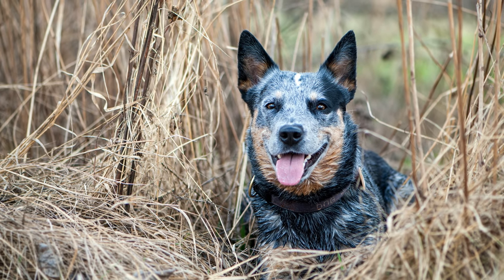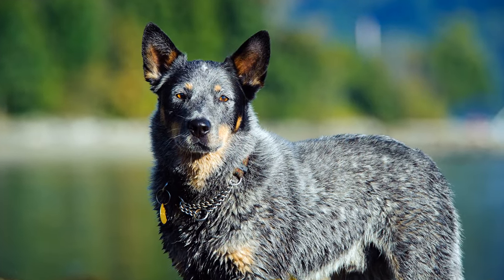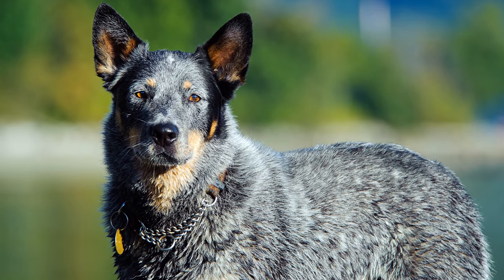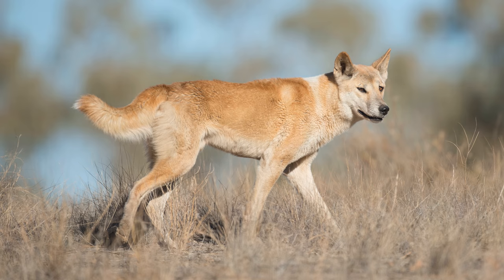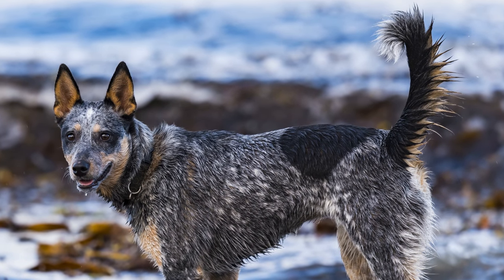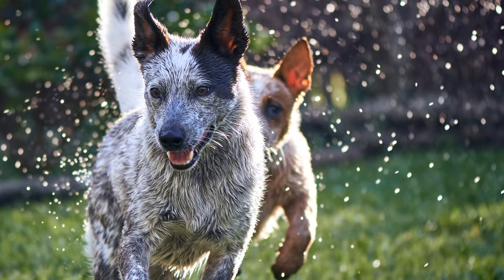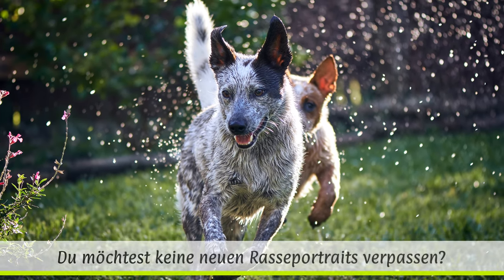Im Jahre 1830 wurde ein blau getupfter Drover Dog, eine Art Collie, aus Nordengland nach Australien eingeführt. Diesen Hund kreuzte man mit den dortigen Dingoes. Rund zehn Jahre später entstand daraus die Rasse der Halls Healer. Hunde dieser neu entstandenen Arbeitshunderasse waren in der Lage, halbwilde Rinderherden unter den harten klimatischen und landschaftlichen Bedingungen Australiens über Hunderte von Kilometer zu treiben.